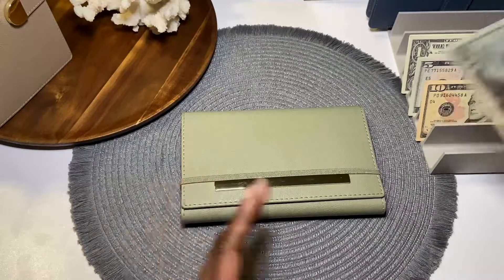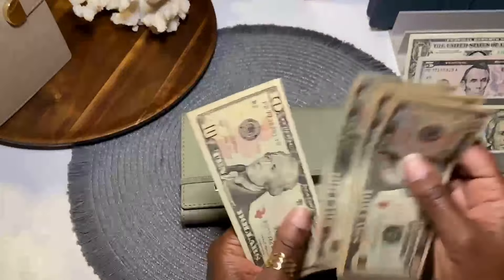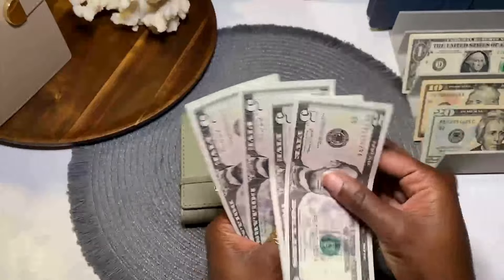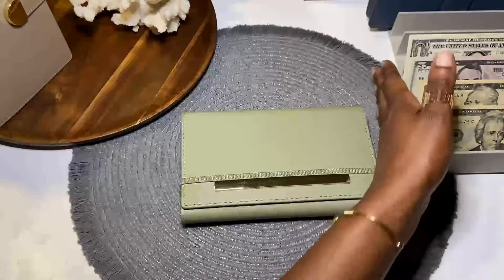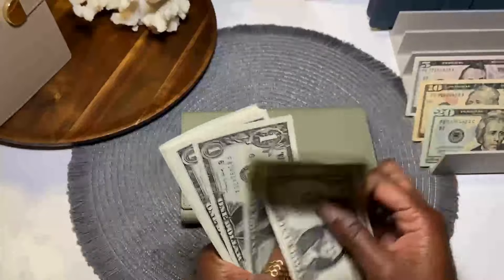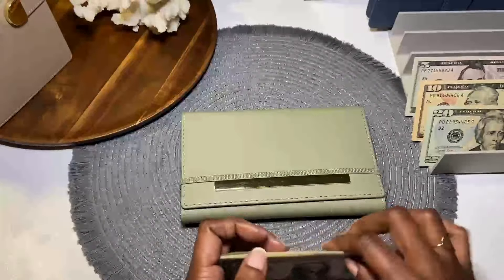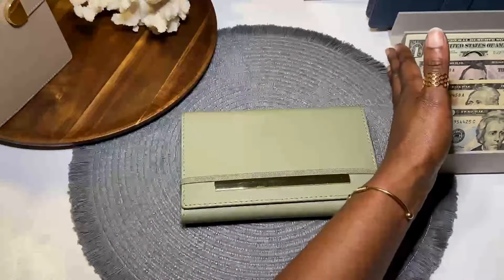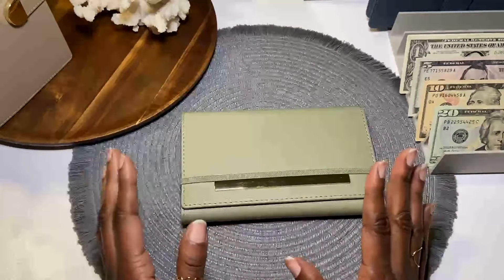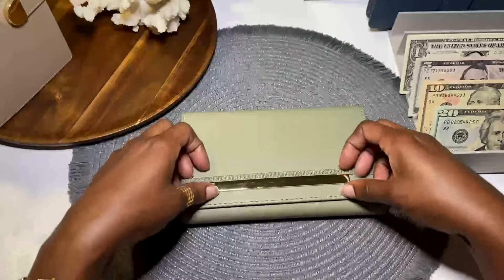Before we get into that, let's count the cash that's going towards month ahead. We have $20, 40, 50, 60, 70, 80, 85, 90, 95, 100 — and then ones: 1, 2, 3, 4, 5, 6, 7, 8, 9, 10, 11. So $111 going to month ahead. I'm so excited because my goal is to have at least $100 go towards month ahead, and we met that.